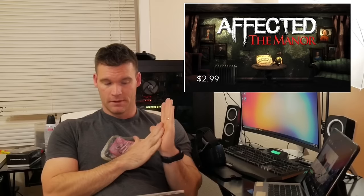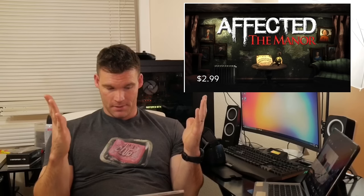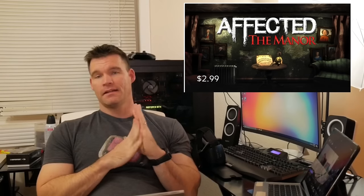Moving on to the second app, which is also a game — this one is called Affected: The Manor Within and it will set you back $2.99. Don't let the price dissuade you though; this is a super fun and scary game and it is definitely an awesome one to scare your friends and family with. Just like the name implies, it takes place in a haunted mansion and it's packed with tons of creepy visuals and sound. It's definitely best played with headphones.